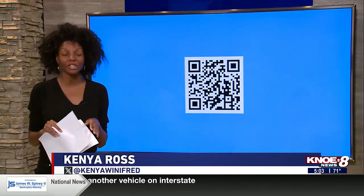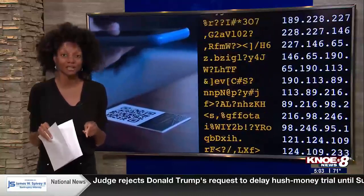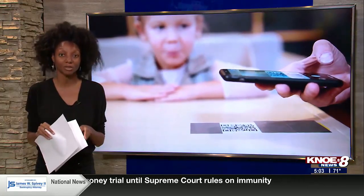They're called quick response codes, but they're commonly known as QR codes. And remember, they became especially popular when restaurants offered contactless menus during the pandemic. Here are ways to not put yourself in harm if you see those codes out in public.